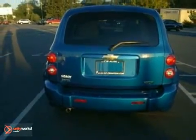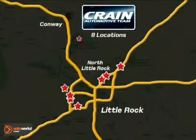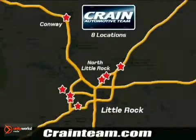Come on in today and see it for yourself. Visit us anytime at Craneteam.com. Go, go. Craneteam's got them. Craneteam.com.